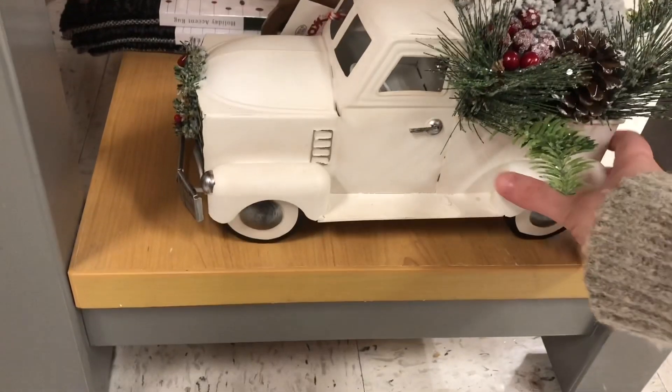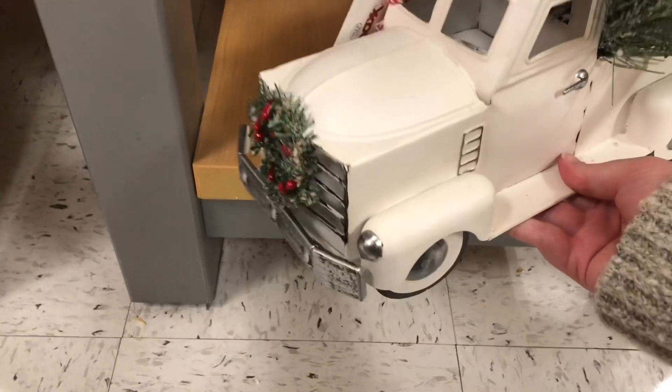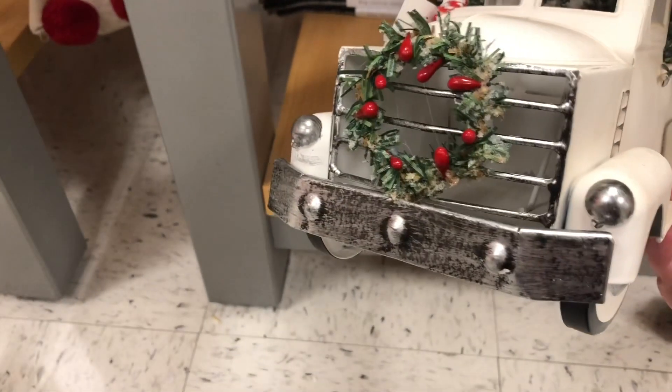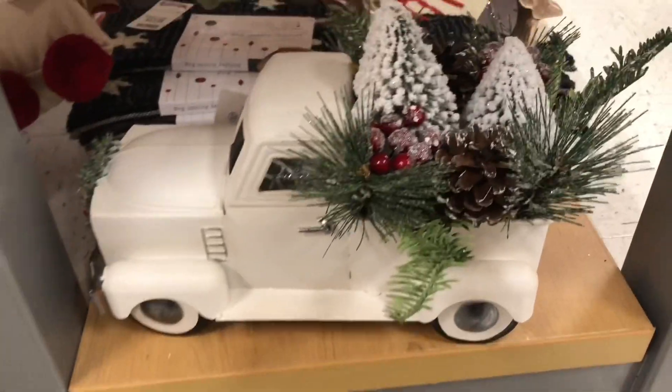I really wanted to show you guys this white truck. I thought it was so cute. I think the floral arrangement in the back of it is just so adorable, as well as the wreath on the front. I consider every day going back and getting this because it is just so cute and it would be really cute on top of cabinets or on a shelf — just anywhere. It would be so cute.